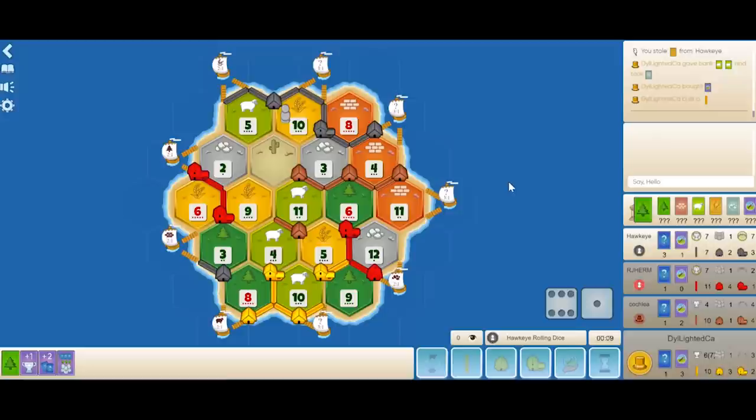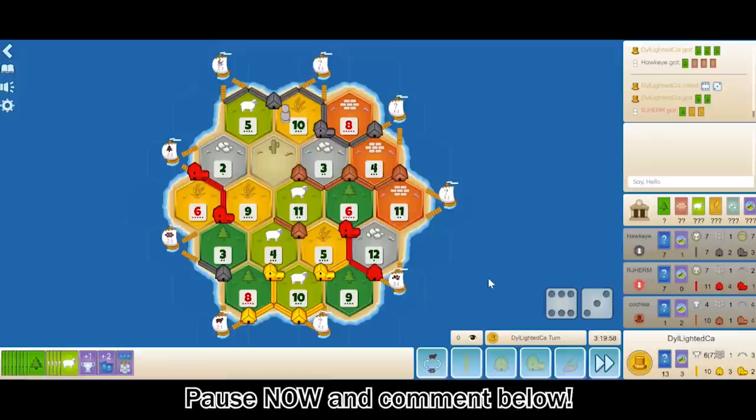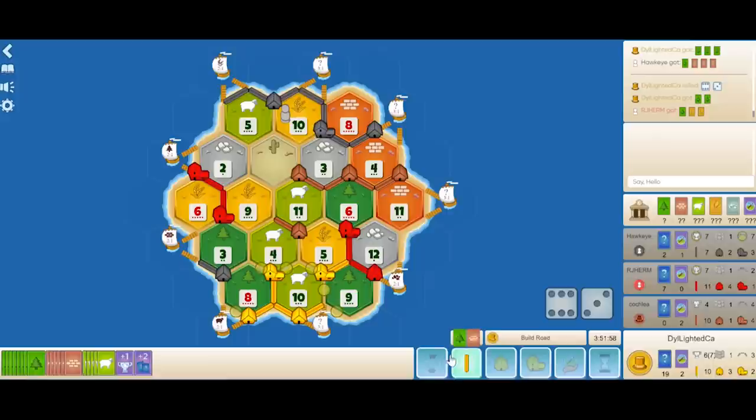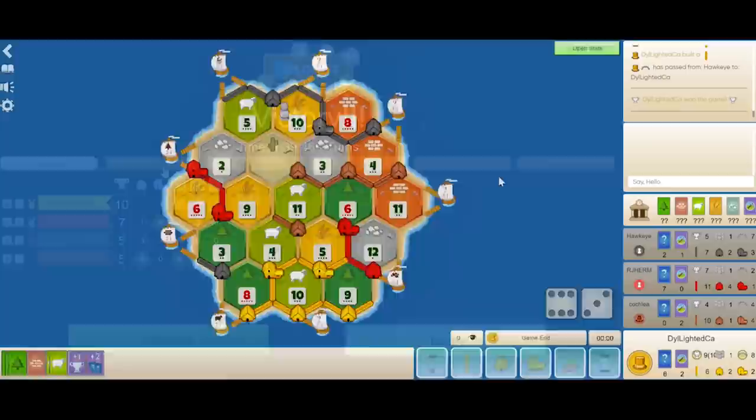Red rolls a 9, brown rolls an 8, both pass. It's my turn and I roll a 9. I call a monopoly on brick — I'm at 7 points. I build a road and a settlement onto the 9-wood, bringing me to 8 points. I then drop 2 more roads to connect, bringing me to 7 roads, then drop my last road on the 9-wood bringing me to 8 roads — which takes longest road and wins me the game.